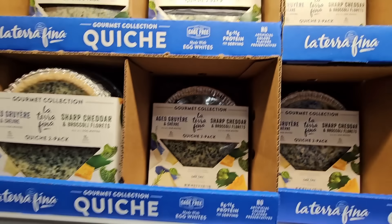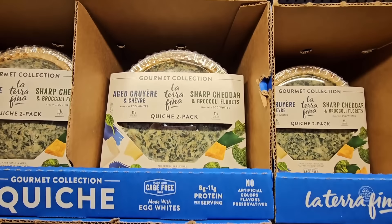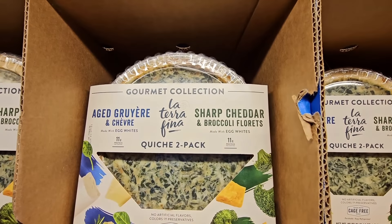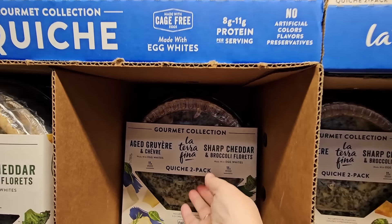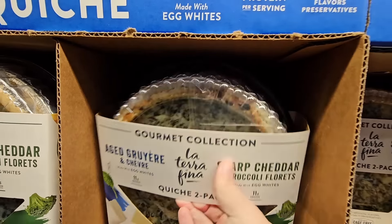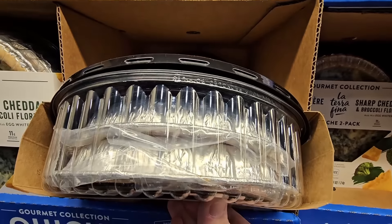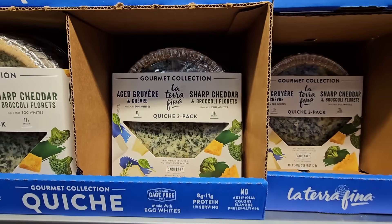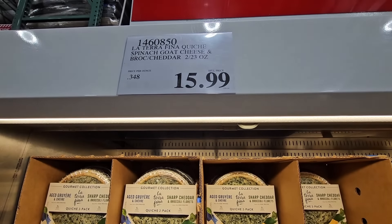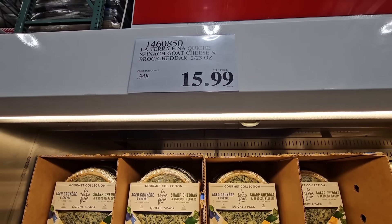And the quiche — I really do like this quiche. I absolutely love it. It's so tasty, easy to make; you just heat it up in the oven. You're getting two of them here. They're $15.99 — they've gone up in price a few years ago, they used to only be $10, and that was a really great price. But when I compare it with other stores, it's still a great price.